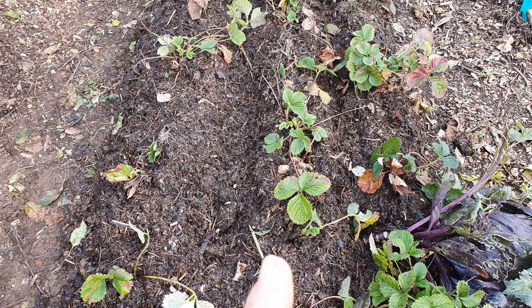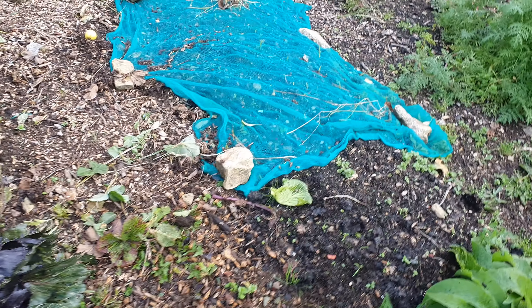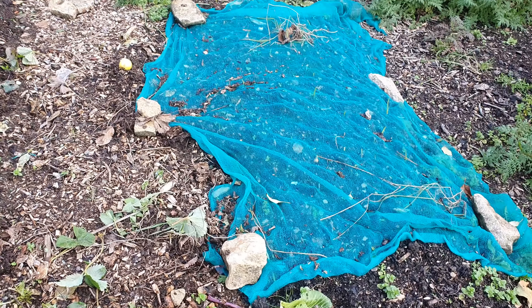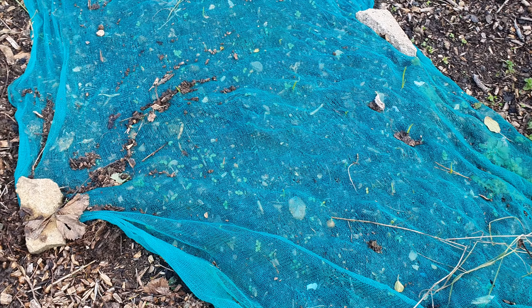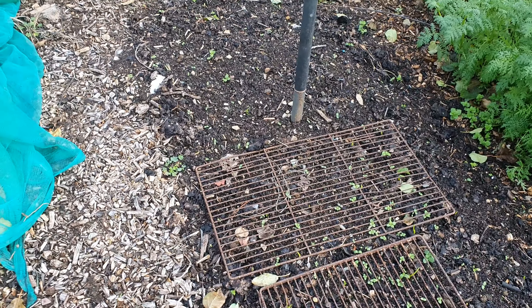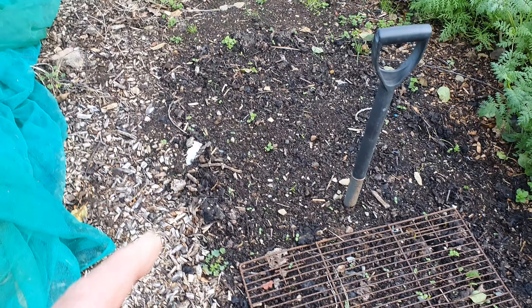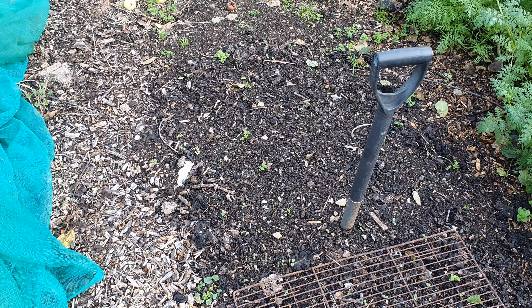The onion bed is coming on nicely. There are a few poking through the netting — I'll remove that today, it's only there to stop the birds pecking them out. The same on the top half as well. The elephant garlic isn't out with us yet.